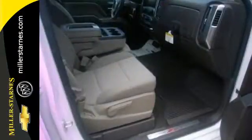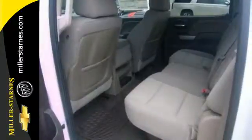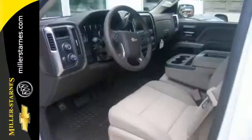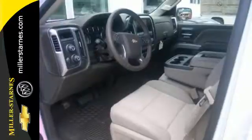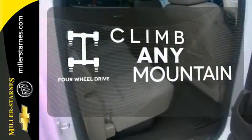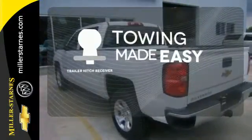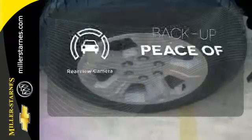This American workhorse comes with StabiliTrak electronic sway control and a powerful yet efficient Ecotec3 engine with active fuel management, so you can always count on it being up to the task. Climb any mountain — this vehicle has four-wheel drive. The trailer hitch receiver is a must-have to tackle any project. Hindsight is 20-20 with the backup camera.